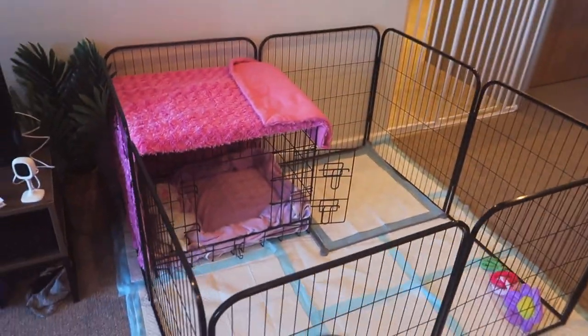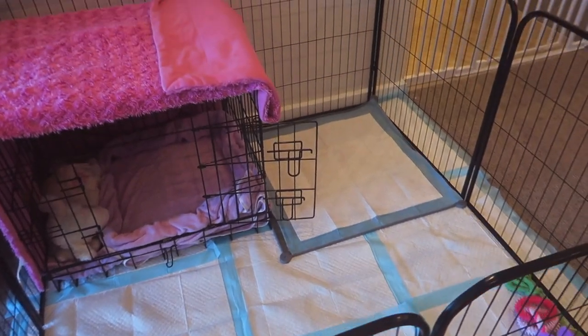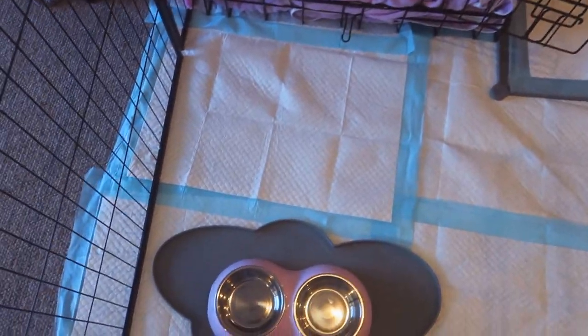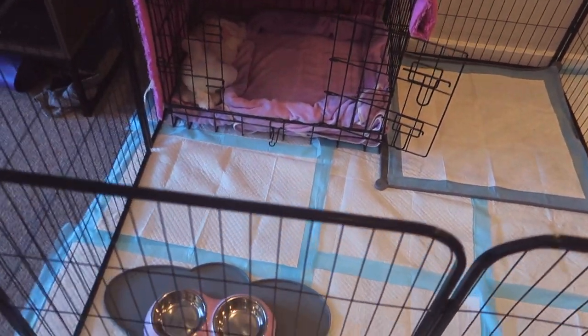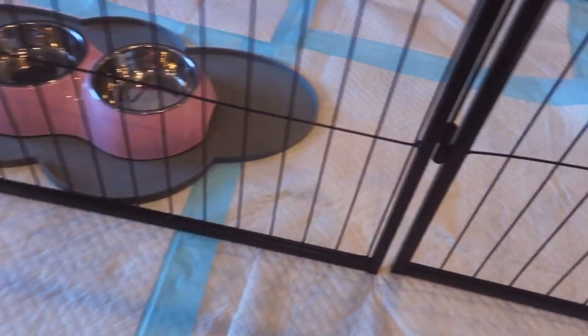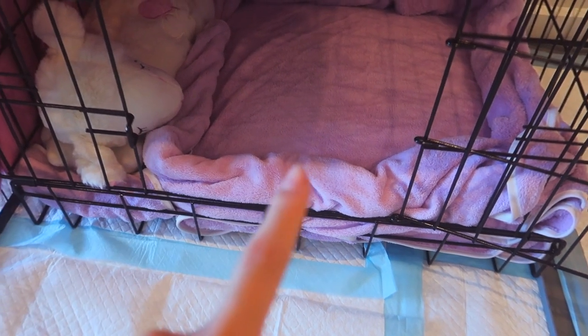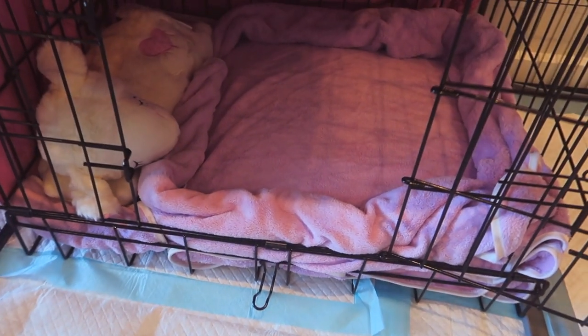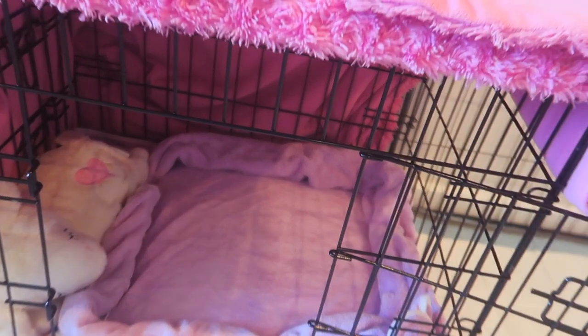This is going to be her little playpen area. The playpen is from Kmart, it's pretty sturdy. We have a cloud-shaped feeding mat with a pink bowl, and we've lined the whole floor with puppy pads. Underneath we've got foam mats, so when she's older the pads can go away but the mats stay. Her crate has purple blankets in it and underneath is a waterproof outdoor cushion — really comfortable but easy to clean. We put a little blanket on top as a cover to make it cozier for sleeping.